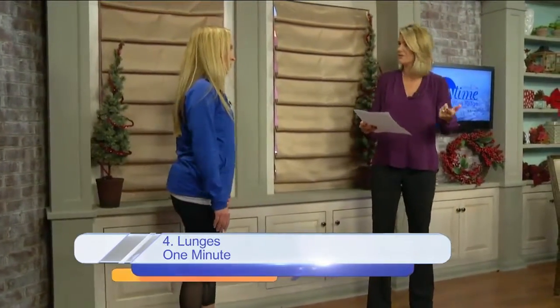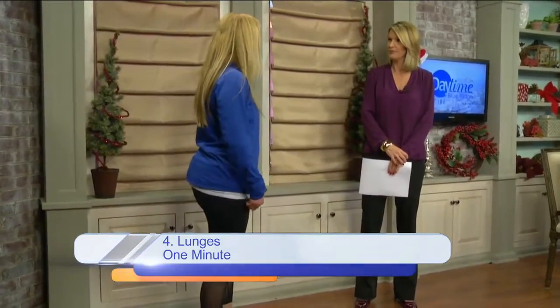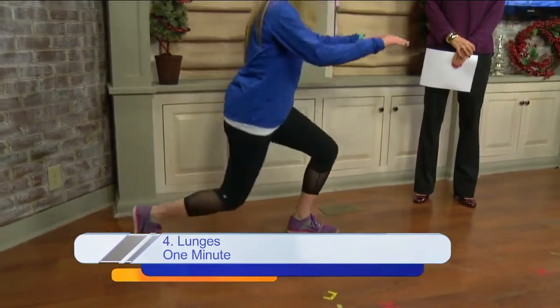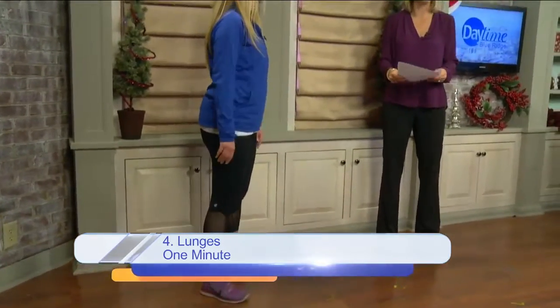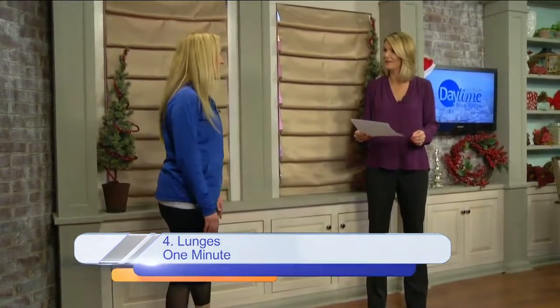And then one-minute lunges. Very functional — I usually do a reverse lunge, it's a little easier on your knee. You can hold on to a table or a chair to balance, but you're just stepping back, keeping your heel up, and staying nice and tall, bending your knees. Not quite to the ground — you can control how deep you go based on what you feel.